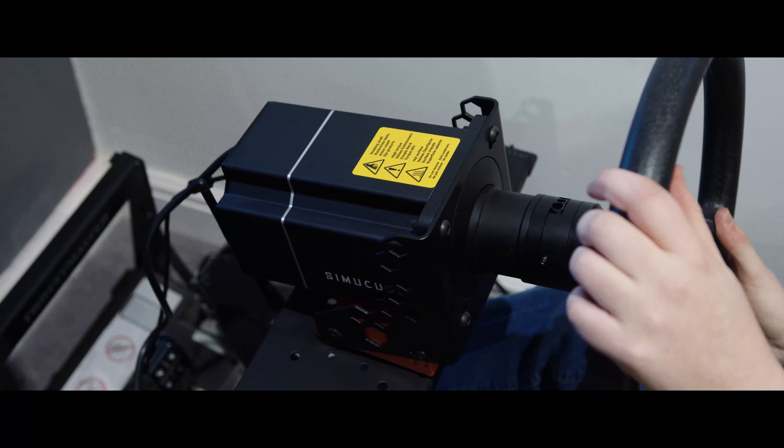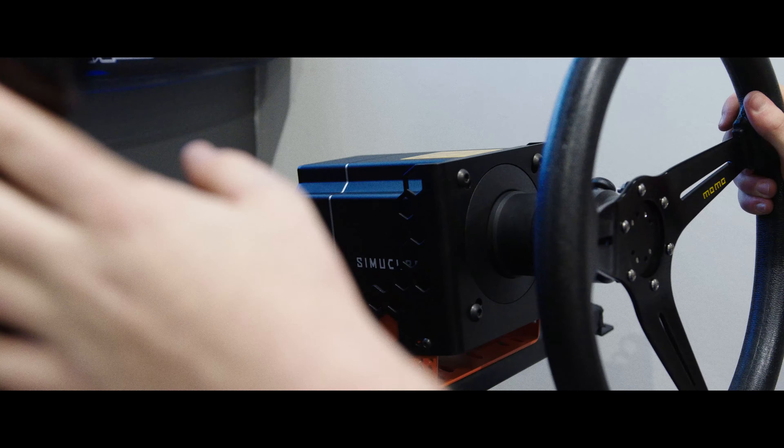Hi, I'm Max Cotton. I'm the youngest drifter in the UK, and this is how I use a Cinecube wheelbase to improve my skills.